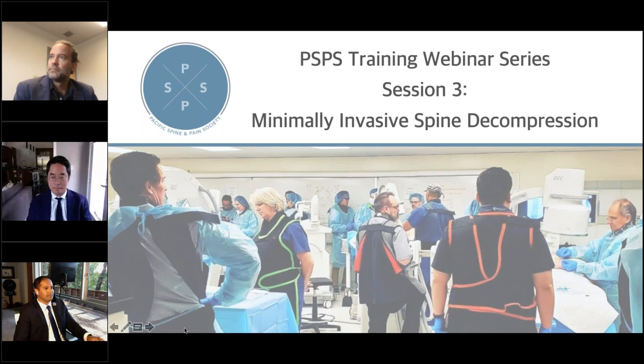Good evening, everyone, and welcome to the Pacific Spine and Pain Society's training webinar series. This is session three, focusing on minimally invasive spine decompression. I would like to begin the webinar now and welcome our panelists and our moderators. Team, take it away.